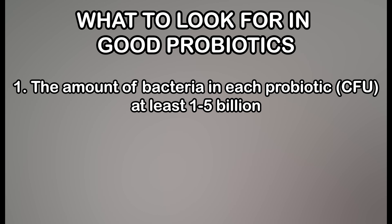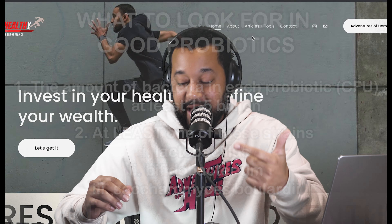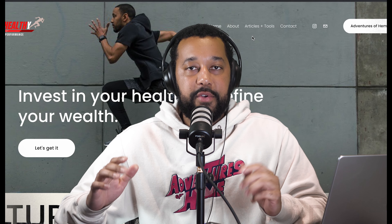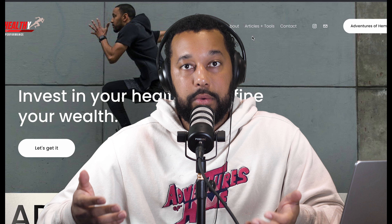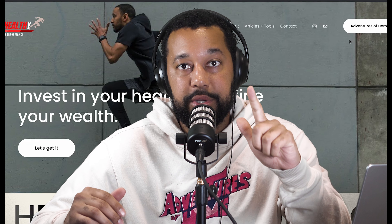CFU means how many bacteria can essentially grow and populate your gut. The second thing you want to look for is one of the three main probiotic strains: lactobacillus, bifidobacterium, and saccharomyces. If your favorite probiotic is not on this list, don't worry — if it's working well for you, continue to use it. The only reason it's not on this list is because it probably doesn't have 1 billion-plus CFU or one of the three top strains.